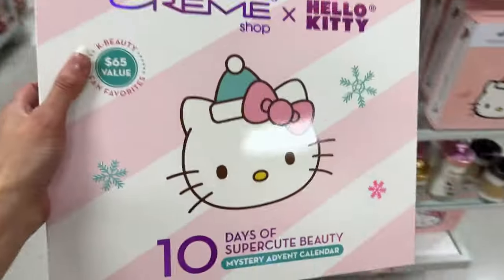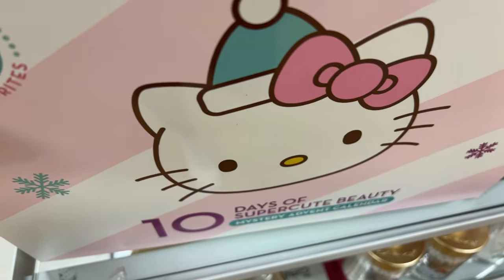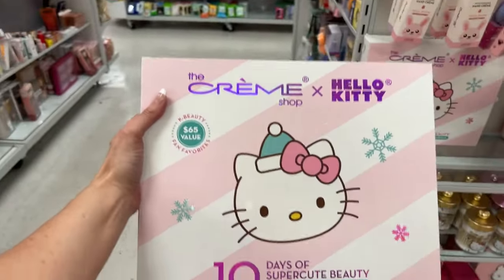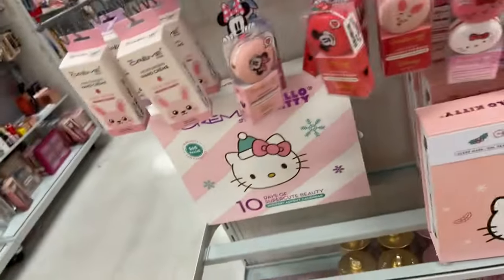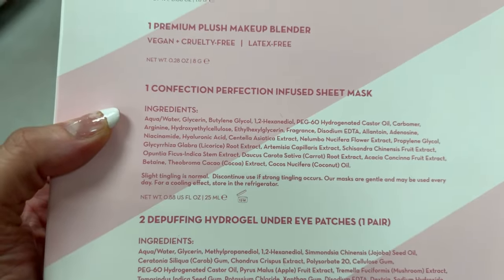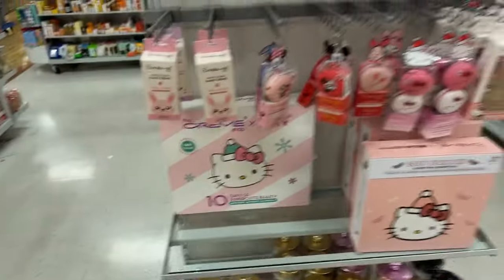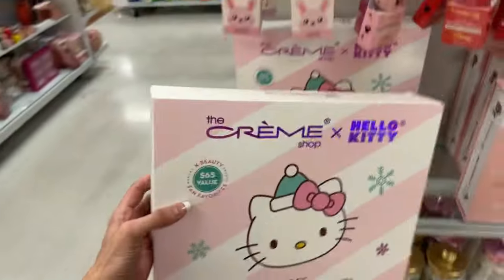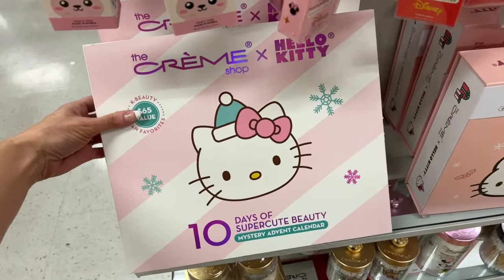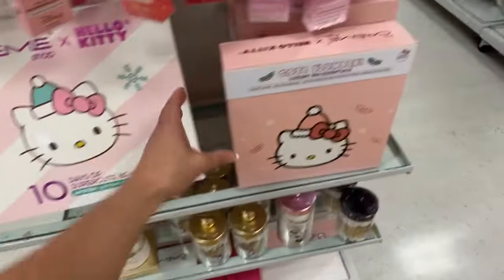Panda Bear says her daughter loves Hello Kitty — I think all of us girls love Hello Kitty. Let's see if it tells us what's inside: we get nail decals, hi Tara Lynn, plush makeup blender, facial sheet masks, de-puffing under-eye gel, teddy headband. I'm not gonna read everything because if you find this in your store I want you to be surprised, but it looks so cute.